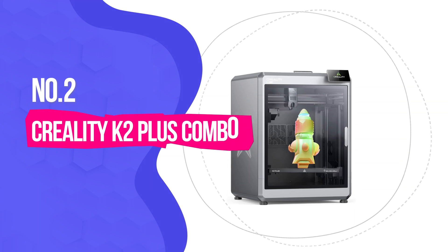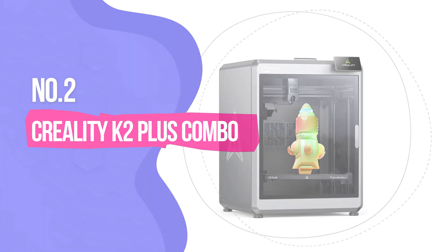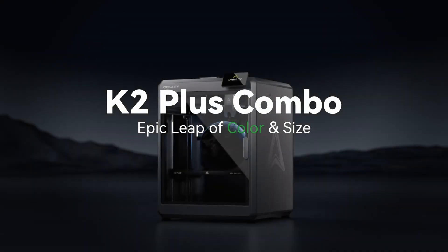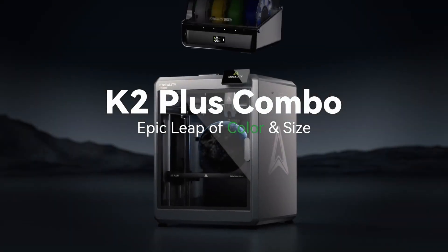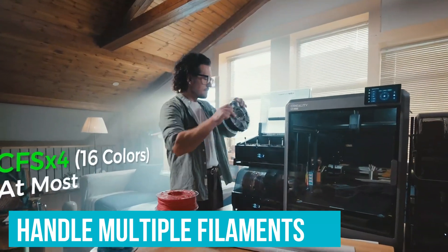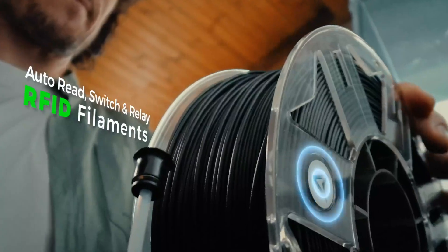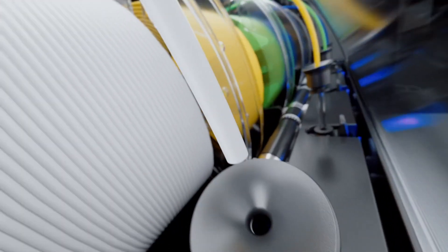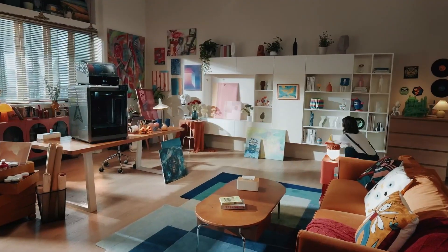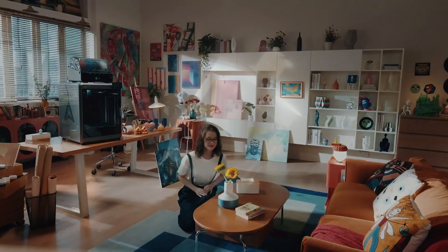Number 2: Creality K2 Plus Combo — Premium Option. If you have the extra dollars needed to enter the premium tier, the K2 Plus Combo from Creality is the one for you. Its ability to handle multiple filaments — PLA, ABS, PETG, and carbon-fiber reinforced materials — opens up so many customization options. You can create lightweight prototypes, durable industrial parts, and intricate masterpieces without material restrictions. Most printers stick to basic filaments, but the K2 Plus Combo elevates your crafting possibilities.